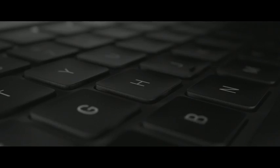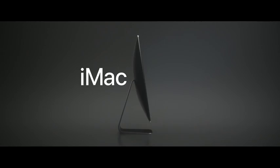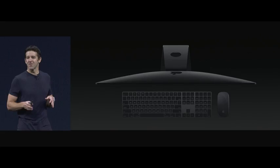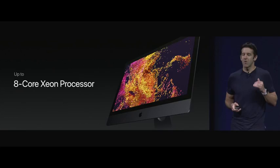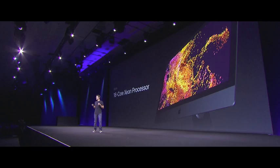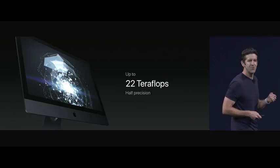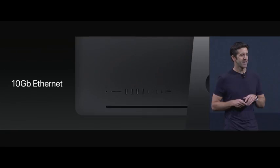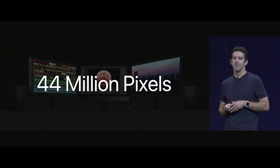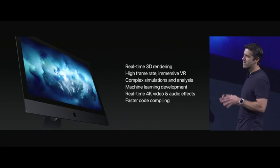Apple also introduced a new iMac Pro today, which is super cool. Apple says it's the most powerful Mac they have ever created. It comes with a beautiful jet-black Darth Vader keyboard and mouse setup, a Xeon processor, a new cooling system, and a choice between 8, 10, and 18 cores. AMD provides GPU options with the new Vega series, you get up to 128 gigabytes of RAM, there's an Ethernet port and new USB-C ports. It's absolutely a beast aimed at professionals, coming in December.